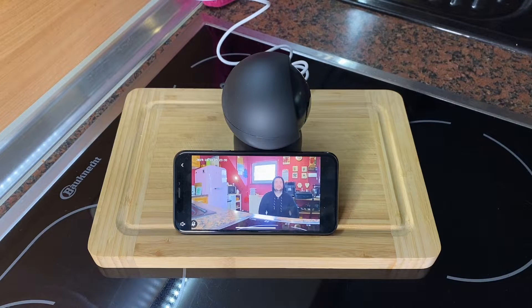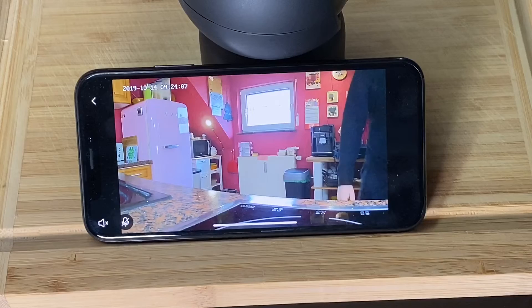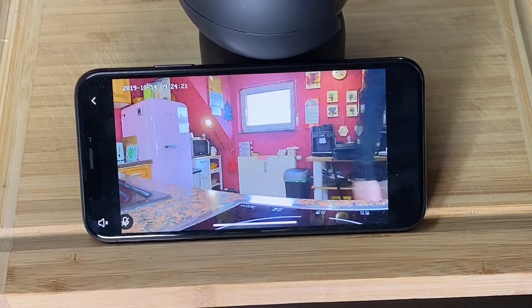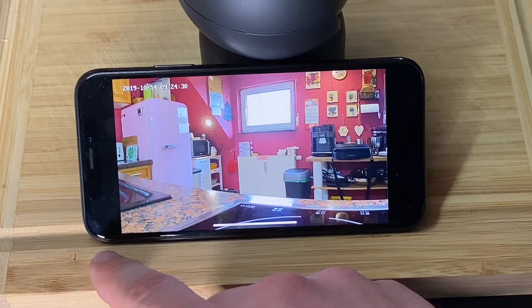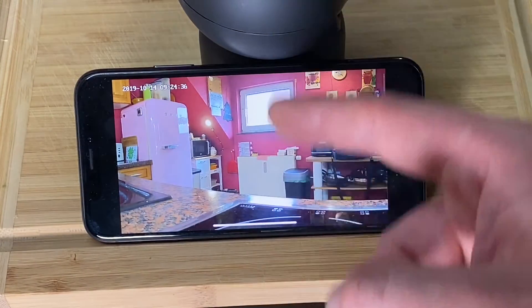First step: give the cam power — plug in the AC adapter. After about 20 seconds, the cam will do a check-up. Then hold the QR code in front of the cam, approximately 15 to 20 cm away. The cam will talk to you and say it's connected. Both the cam and the app are then connected to each other, and you can enter into the cam system.